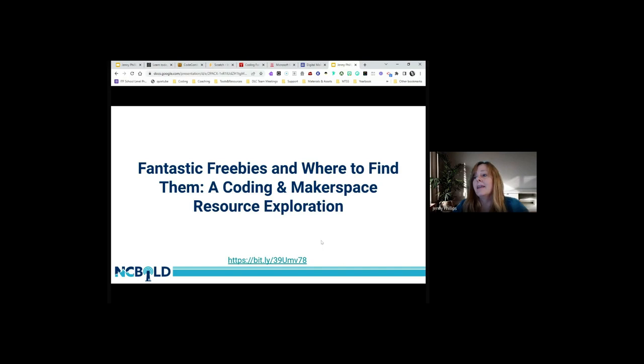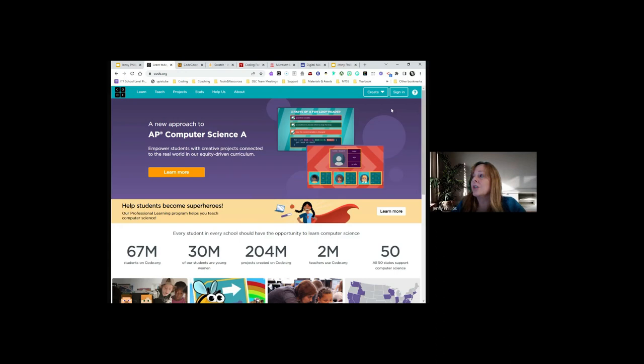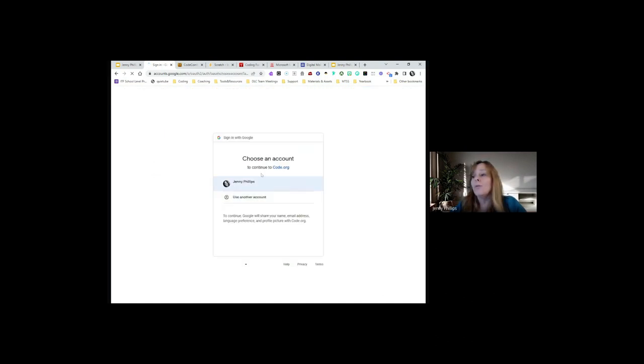Our first resource is Code.org. At the bottom of each slide is a little link so during playground time you can click it to easily access the sites. I really love Code.org — it was one of the first I started using and it's one of my favorites. Let's jump over to Code.org live. If you don't have an account you can easily create one. I'll click Sign In and I always sign in with Google, linked to my work account.